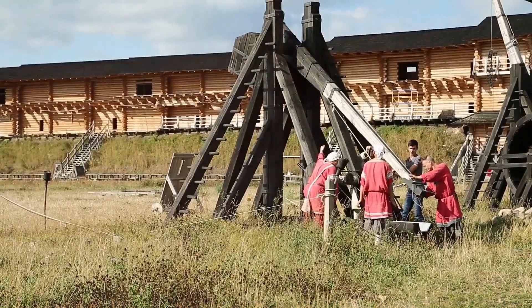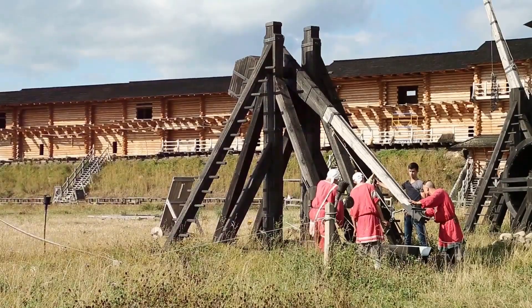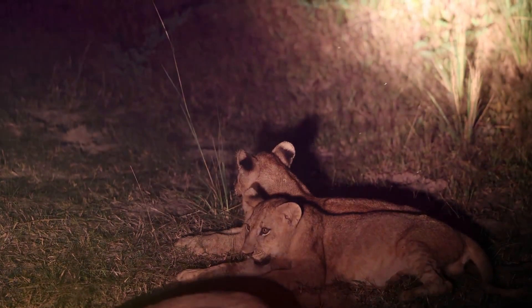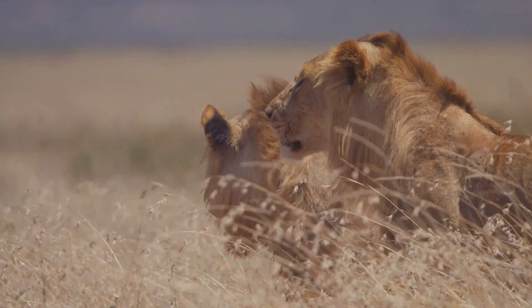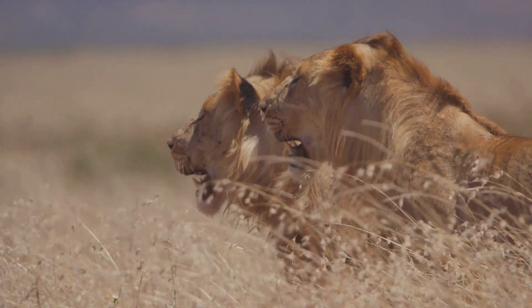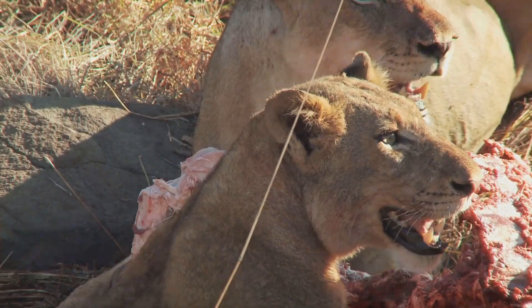Picture this. You're part of a bridge-building crew in Kenya in 1898, working along the Tsavo River. It's pitch dark, the camp is quiet, and suddenly two massive mane-less lions silently creep in, raiding tents and snatching away workers. These lions, later dubbed the Tsavo man-eaters, weren't just your average big cats. They were the stuff of nightmares, killing at least 28 people over a few months.